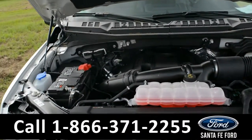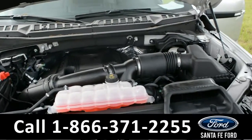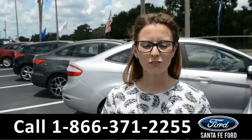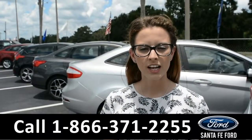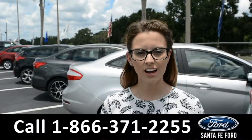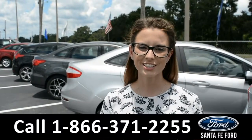Here's a quick look at the 3.5-liter V6 twin-turbo EcoBoost engine. For more information on this new Ford, give us a call at the number below or feel free to check us out online at SantaFeFord.com. I'm Sierra — hope to see you soon.